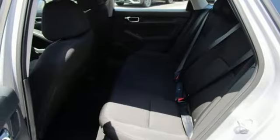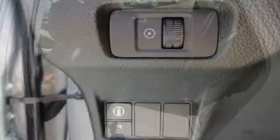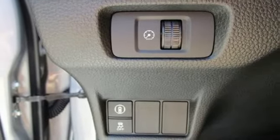Continuously variable automatic transmission, pearl coat paint, gas pressurized shocks, and an inline four-cylinder engine.